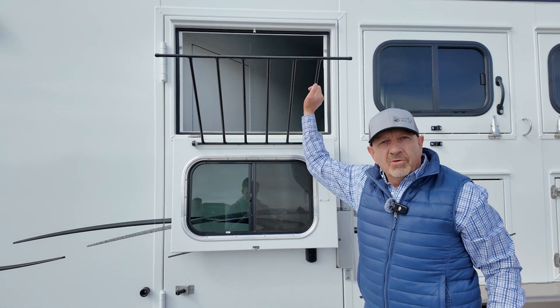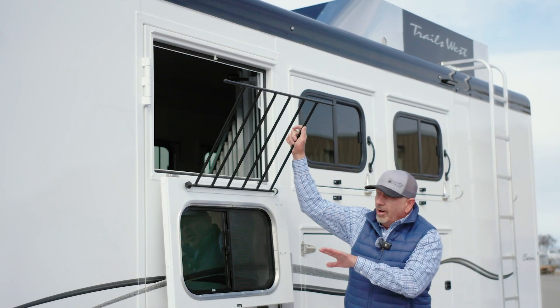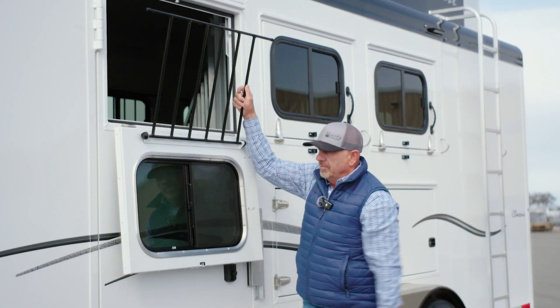The reason we do that is if horses want to push through, they ain't gonna push through steel grills like they would an aluminum grill. That's the only part of the door that is steel — the rest of it is all aluminum.